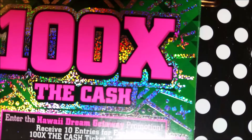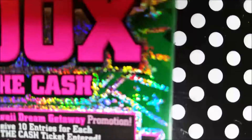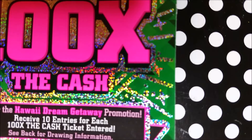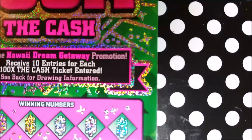Hey guys, Angela Gambler here, back at you today with the new 100x the Cash $10 tickets. They came out a few weeks ago — this is my first time trying the $10 ones. I think I did the fives and the ones and one $3 one. So I got five of these, tickets number 35 all the way to 39. If you don't win, you can save your ticket for a Hawaii dream getaway and get 10 entries for each ticket. The odds are one in 3.87, so without further ado, let's get started.